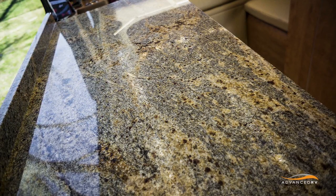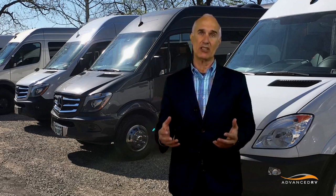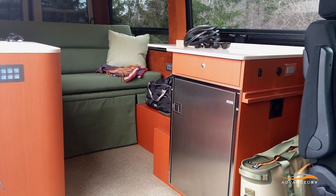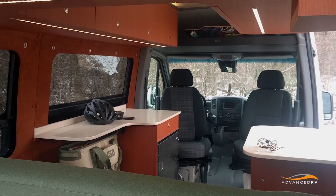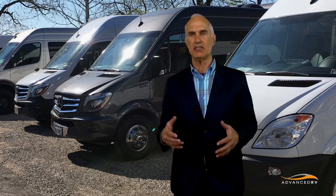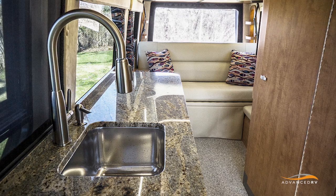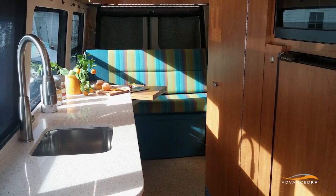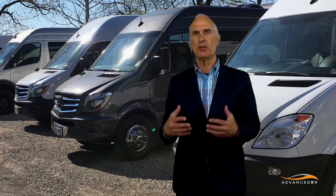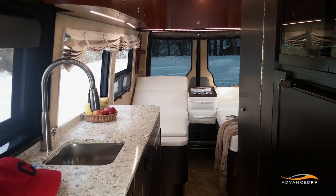Some folks never eat in the motorhome. In those cases, if they're designing their own, they may want a really small refrigerator for a few drinks and not worry about the space for a bigger refrigerator or a large counter. If you want to wash dishes, is the sink big enough? Is it deep enough? Can you leave dishes from meal to meal and do them all in the evening? Small things, but they make a big difference in how you travel.